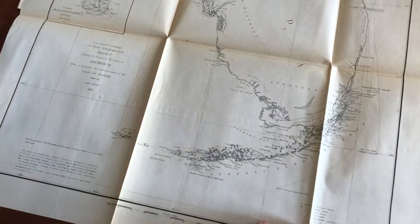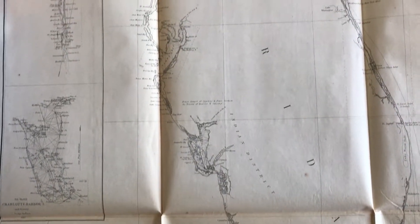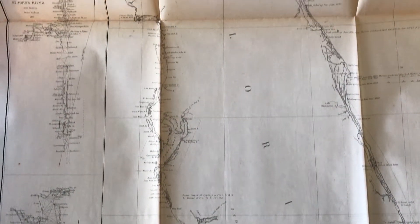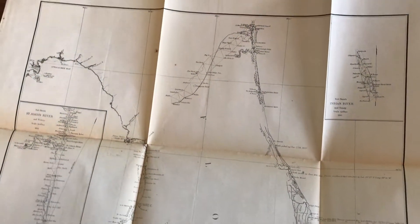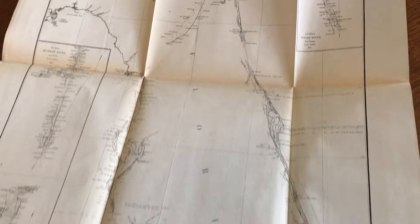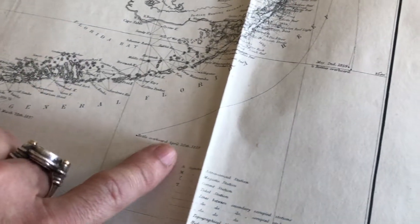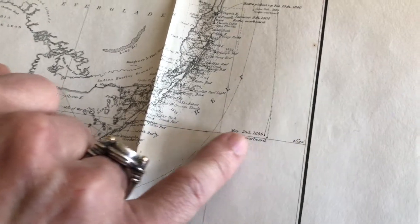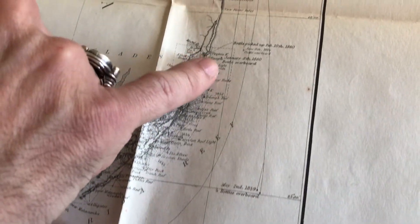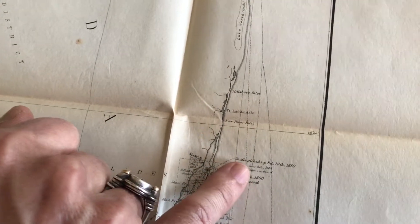It's beautiful, clean condition. One of the most interesting features about this particular map is if you start to look closely down along the coastline, there are numerous examples of bottles being thrown overboard ships with specific dates and then where they were picked up.